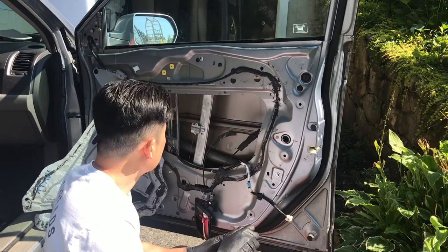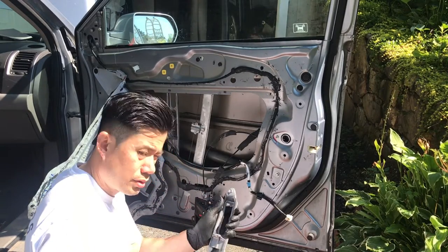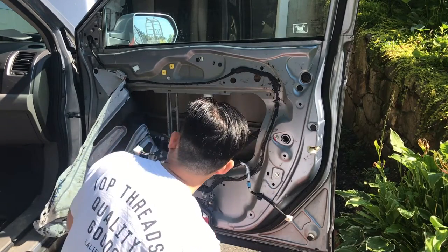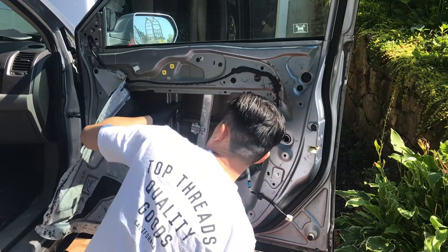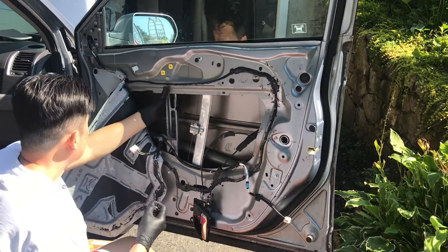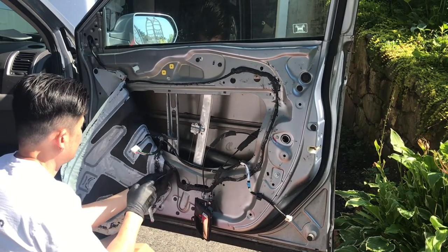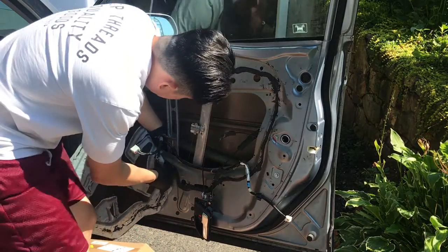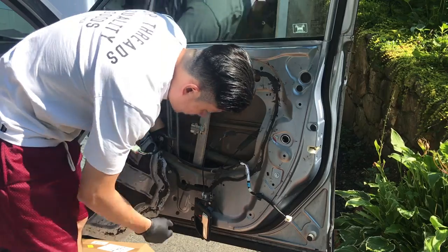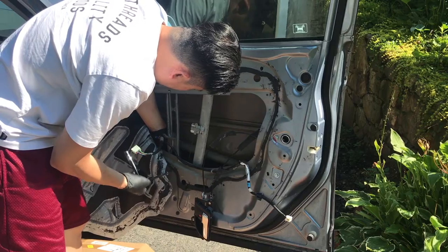This must be the bracket for the door — when they open it, it helps close the door. It has a sturdy piece of steel to hang on to. I just want it out of my way. I'll remove this one too — that's the bracket for the door. I'm not an ASC-certified mechanic; this is just me trying to help you save money.